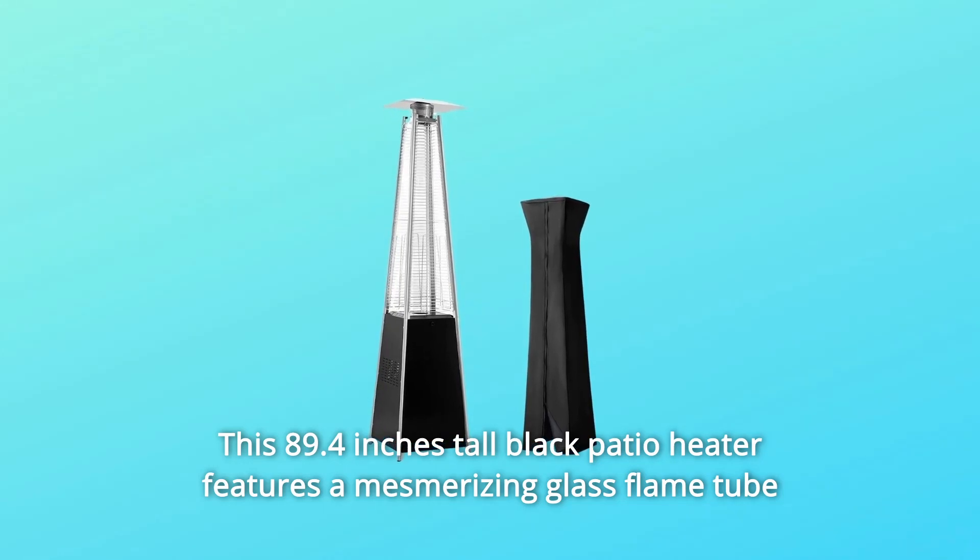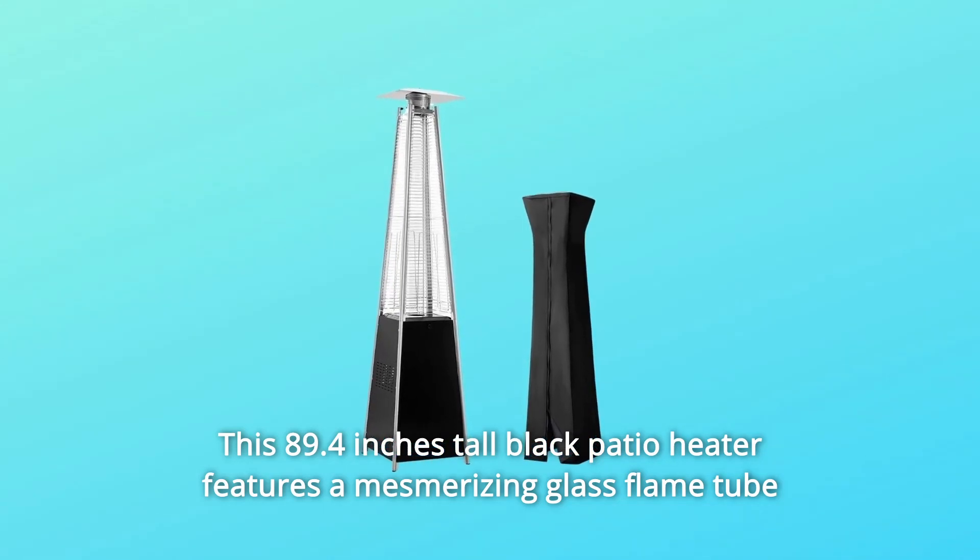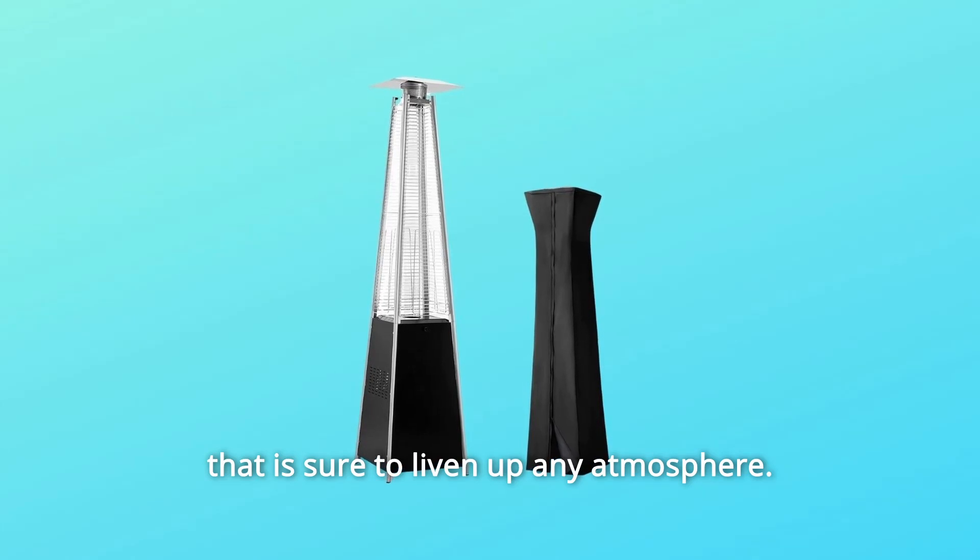This 89.4 inches tall black patio heater features a mesmerizing glass flame tube that is sure to liven up any atmosphere.